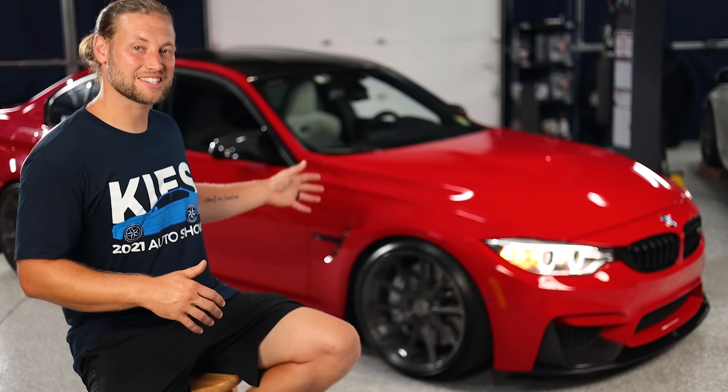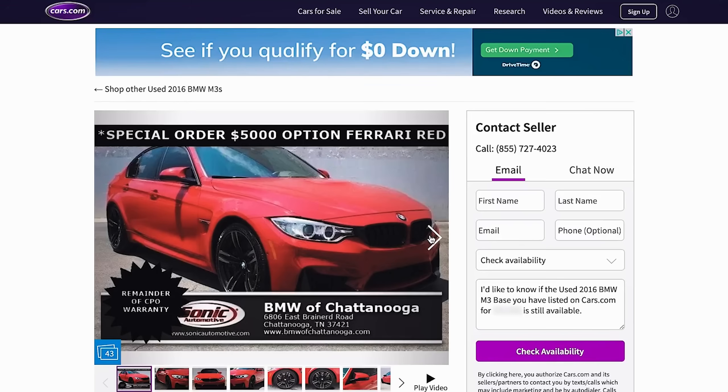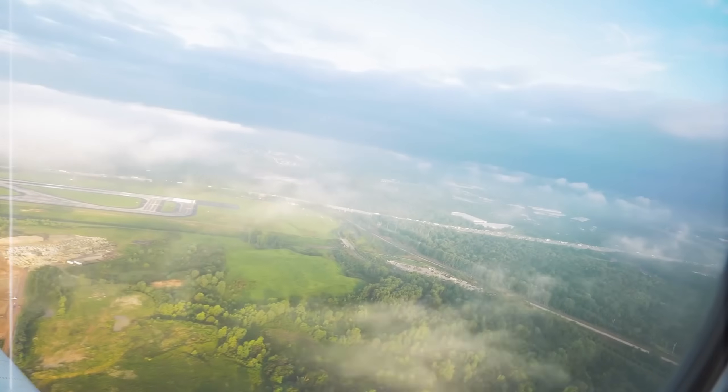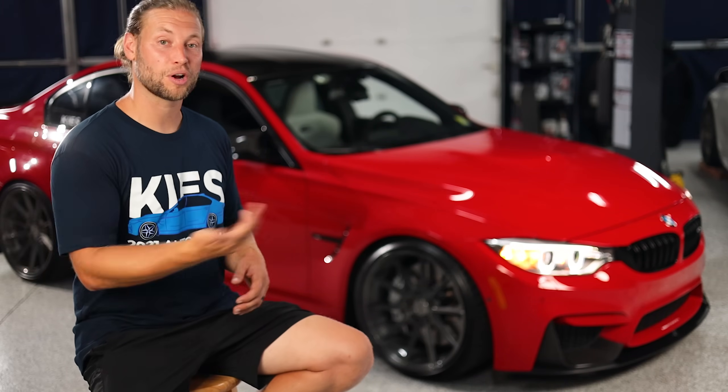Then I saw this one online — it was for sale by BMW of Chattanooga, Tennessee. So I called Chris, my operations manager, at 8:30 p.m. on a Wednesday and said let's go to Tennessee tomorrow and pick up an F80 M3. We got a 5:30 a.m. flight out of Philly, flew into Tennessee, and BMW of Chattanooga actually picked us up and brought us to the dealer.